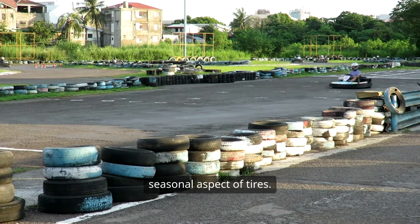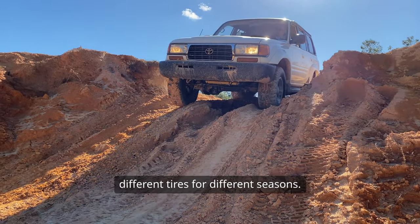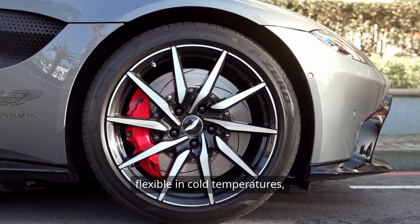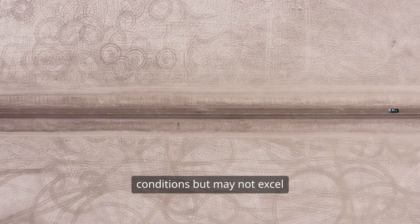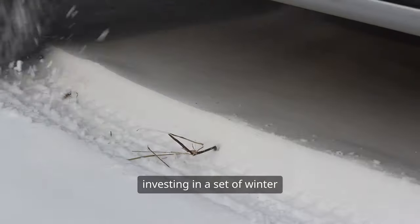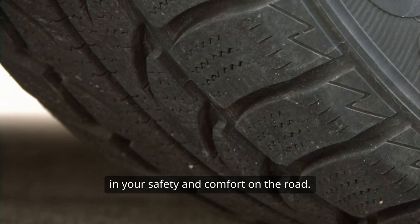Let's not overlook the seasonal aspect of tires. Depending on where you live, you might need different tires for different seasons. Winter tires are designed with special rubber compounds that remain flexible in cold temperatures, providing better grip on snow and ice. All-season tires are a compromise, providing decent performance in various conditions, but may not excel in any particular one. If you live in an area with harsh winters, investing in a set of winter tires can make all the difference in your safety and comfort on the road.